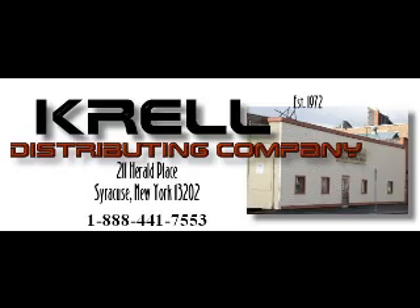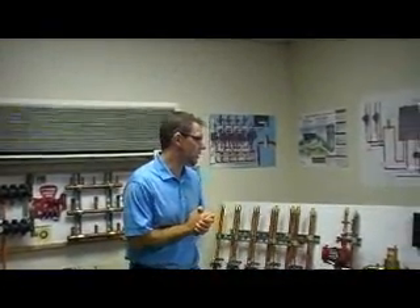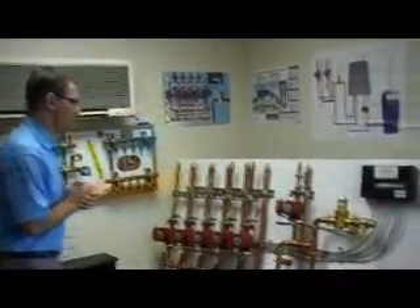Hydronic Radiant Floor Systems. Hello, my name is Matt Krell from Krell Distributing in Syracuse, New York. Today I'd like to take a couple of moments and introduce you to one of our products.